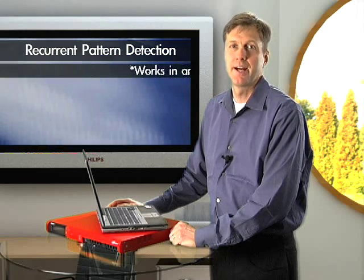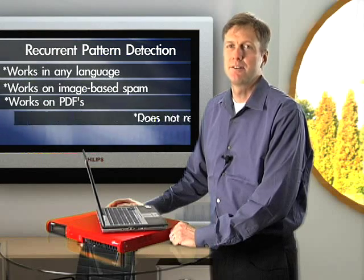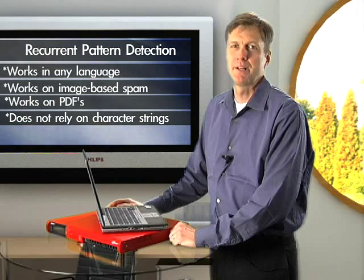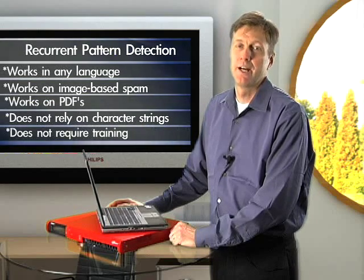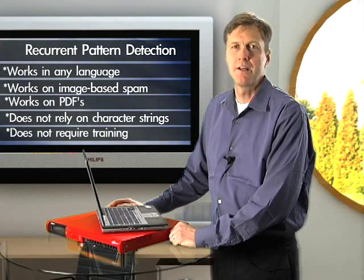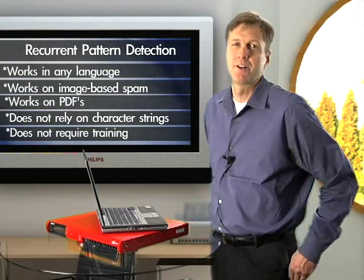Thus, RPD works in any language, works on image-based spam, works on PDFs, and isn't fooled when a spammer finds a new way to spell Viagra. With RPD, you don't need to spend weeks training your system, as you do with Bayesian filters. In short, SpamBlocker's innovation results in very few misses and almost zero false alarms.